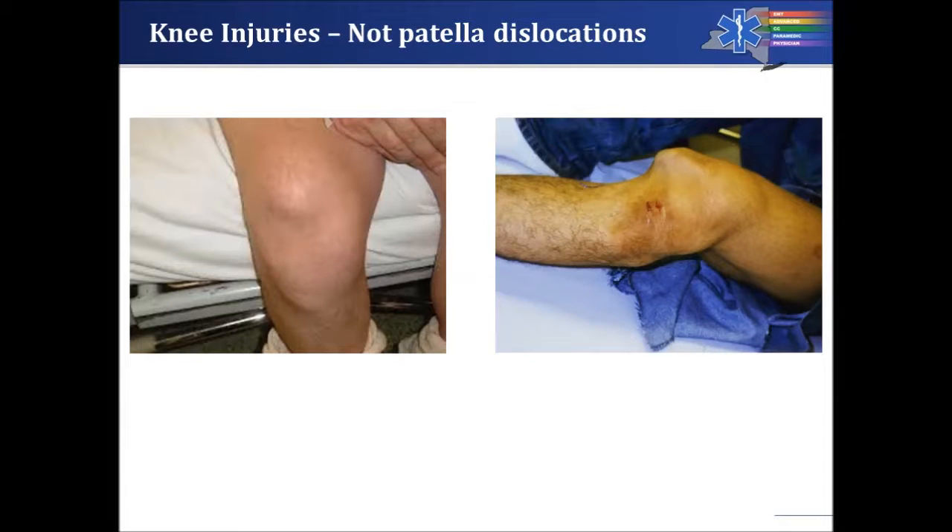Let's look at a couple of cases that are not patella dislocations. On the left side of the screen, there is a void where the patella should be — the patella is here, riding high. That means we either have a patella tendon or quadriceps tendon rupture, or we have a patella fracture. Either way, we do not have a lateral mass or lateral swelling indicating the patella is displaced laterally.